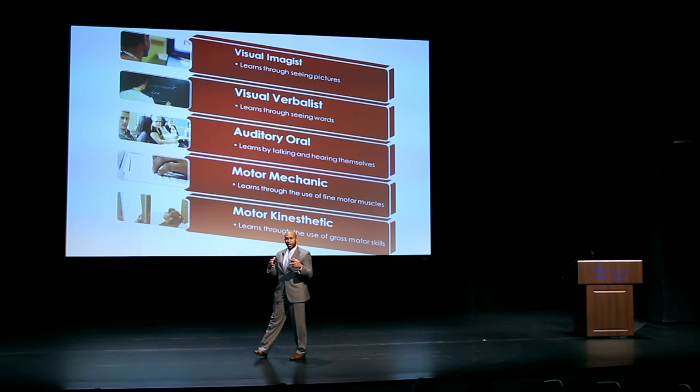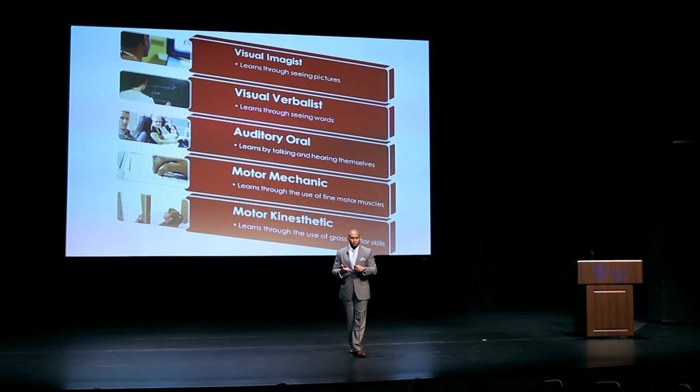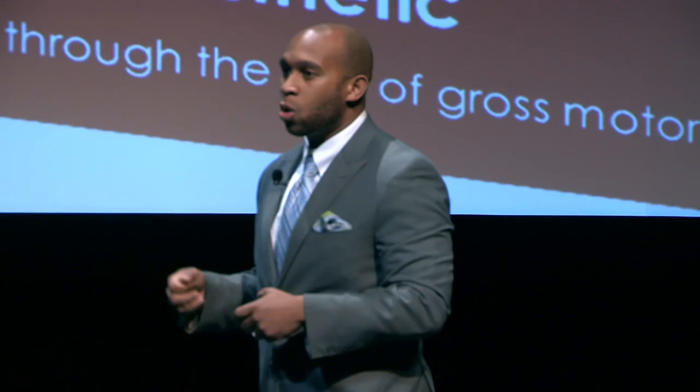The amazing thing about the classroom is it's naturally set up for us to teach to our visual learners, our oral learners, our reading and writing learners, and our kinesthetic learners — whether it's through the keyboard, through them writing on the board, or through their natural interactions with each other as students.